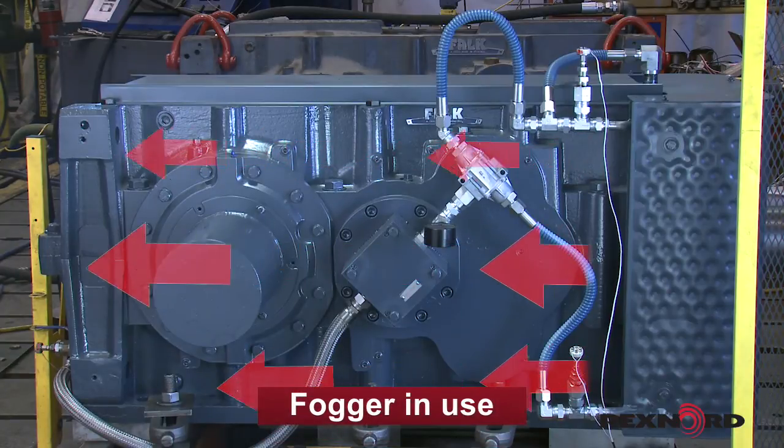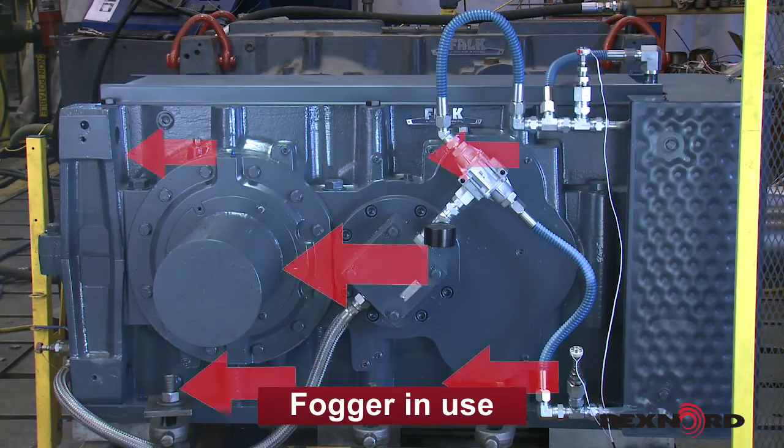By using a fogger, we can observe the airflow pattern that the shaft-driven fan creates around the V-Class gearbox and DuraPlate heat exchanger. This forced air serves to stabilize the cooling performance of the system, rather than depending exclusively on wind or ambient conditions.